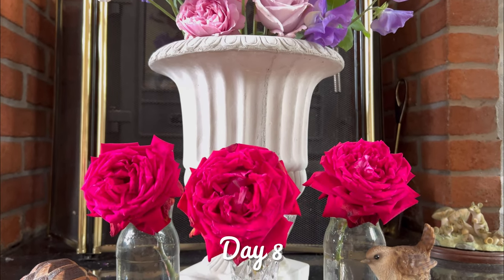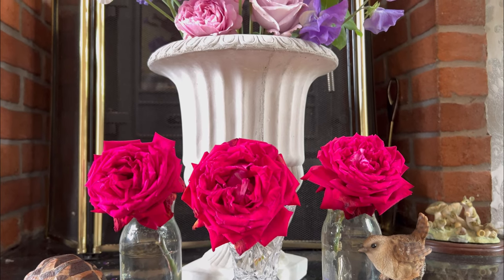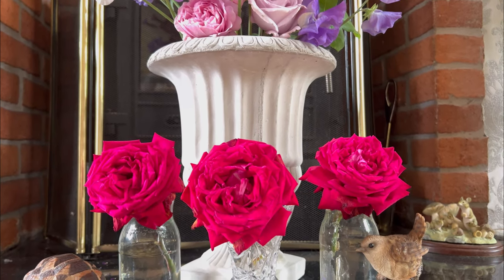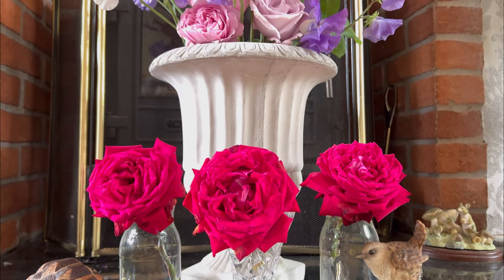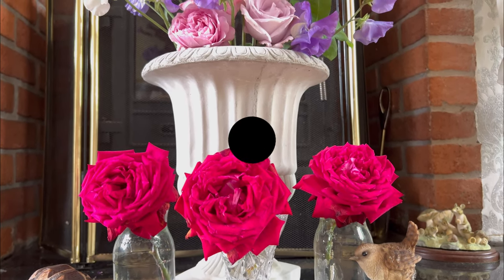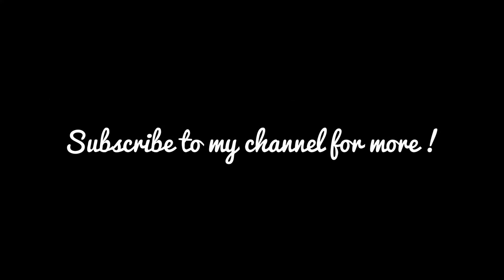Day eight. And they're looking a bit dodgy now, to be honest. What can I say? It is where it is. They look quite tired. Bye, thank you.